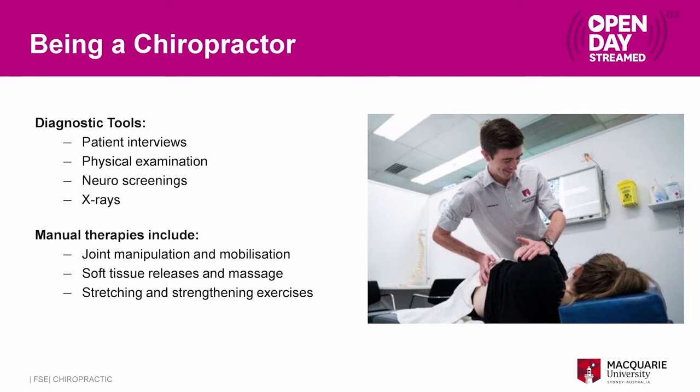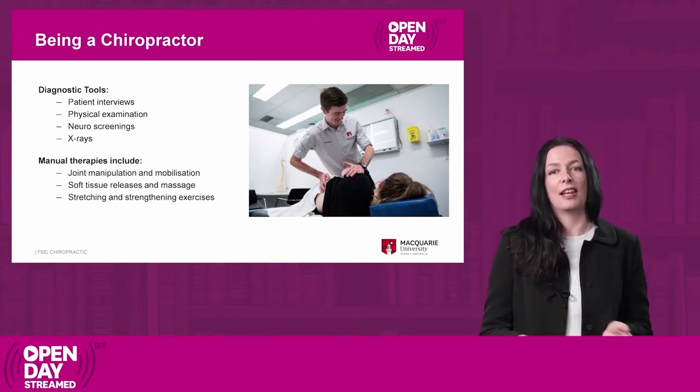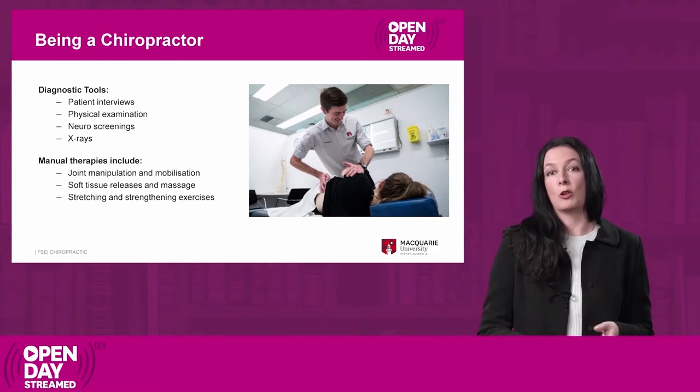This might include things like neurological screenings where we look at the nervous system in more detail. We may also take x-rays of the patient so we can look at the bones more precisely. Once we've reached a diagnosis and hopefully know what's going on with the patient, we can formulate a way to treat them so they get better as quickly as possible. We have a number of different treatment techniques that you'll learn throughout these degrees.